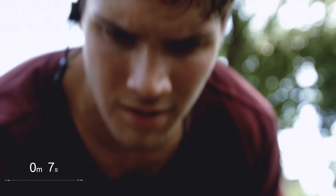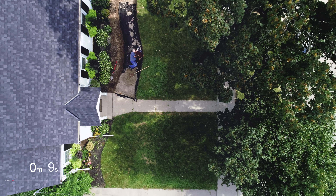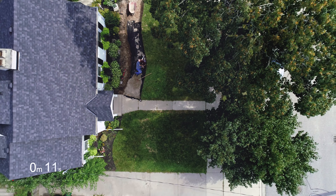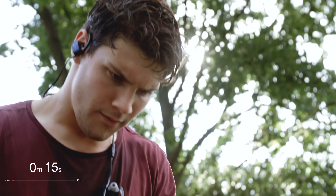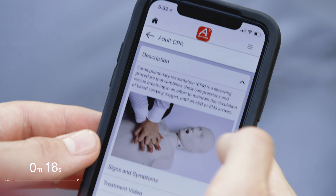Emergencies can happen anywhere, at any time. The first few minutes are crucial. With the Get Ready First Aid app, you can help.